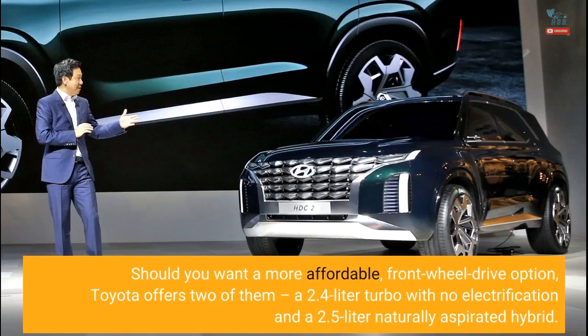Should you want a more affordable, front-wheel drive option, Toyota offers two of them: a 2.4-liter turbo with no electrification and a 2.5-liter naturally aspirated hybrid.